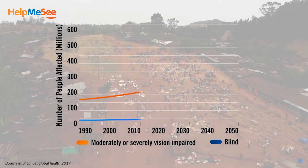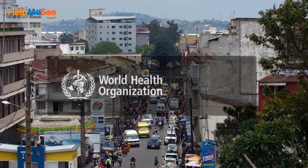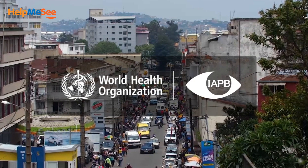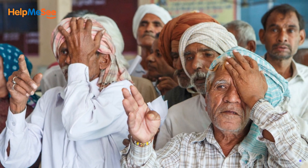It is a growing humanitarian and public health crisis that must be addressed. The World Health Organization and the International Association for Prevention of Blindness, IAPB, have recognized the enormity of the issue and are pushing for all measures to manage this.